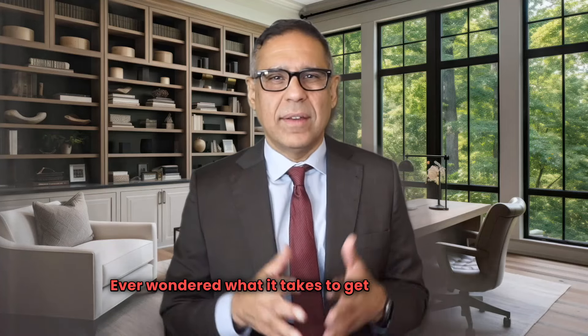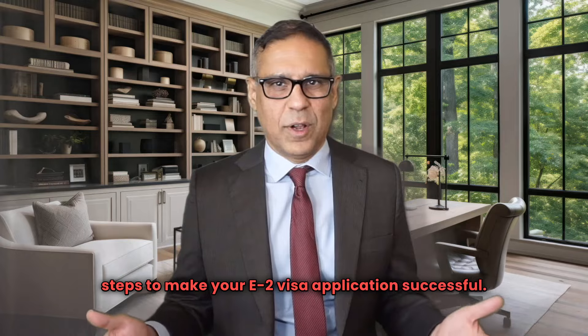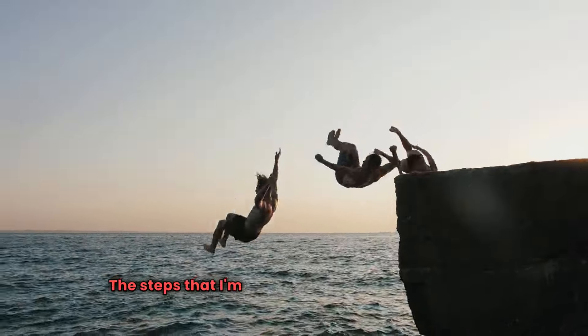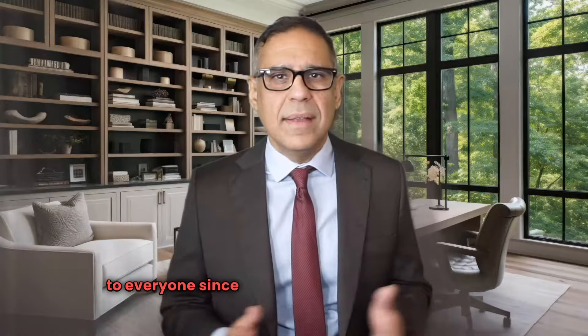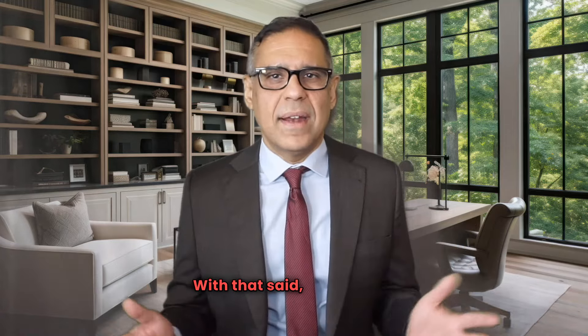Ever wondered what it takes to get your E-2 visa? Today, I'm gonna walk you through the key steps to make your E-2 visa application successful. Before we jump in, just a quick heads up — the steps that I'm about to share might not apply to everyone, since every situation is a bit different. These steps are what generally work. With that said, let's dive in.